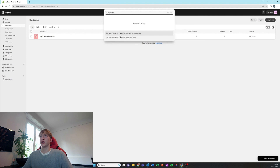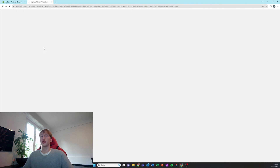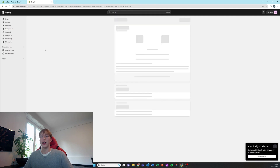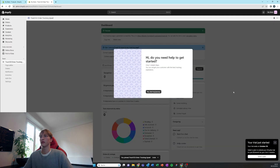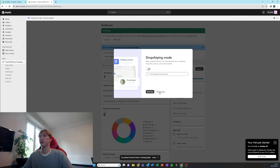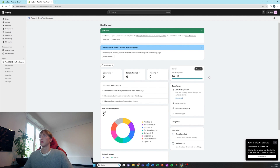We're going to save that, and right after that we're going to add our first app which is 123Track, just to make your customers able to track their orders within your website without any Chinese branding. You want to activate dropshipping mode and then copy the link.